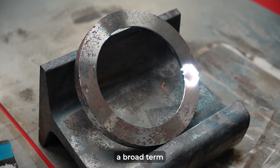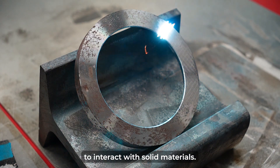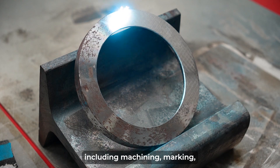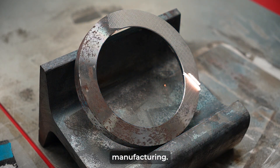Laser material processing is a broad term that refers to a variety of methods that use laser radiation to interact with solid materials. These methods can be used for many different purposes, including machining, marking, cladding and coating, surface modification, and additive manufacturing.